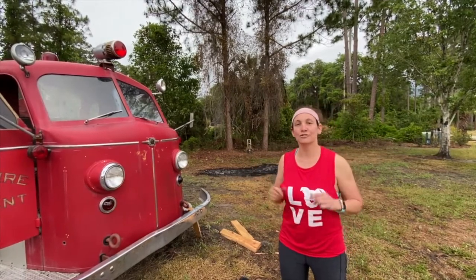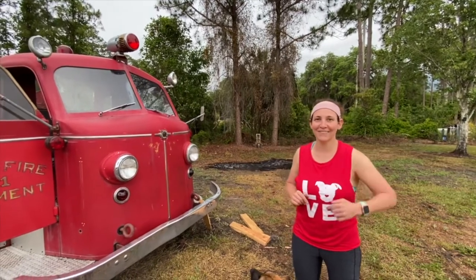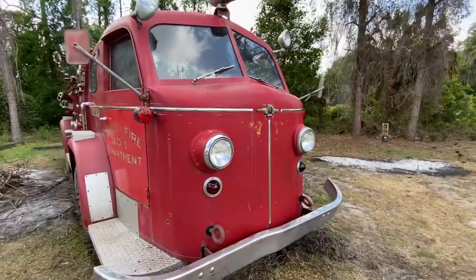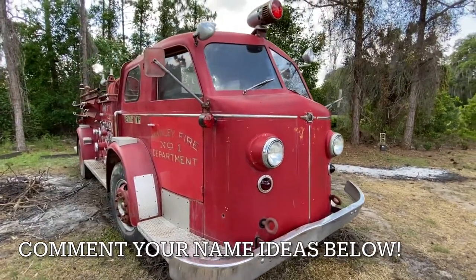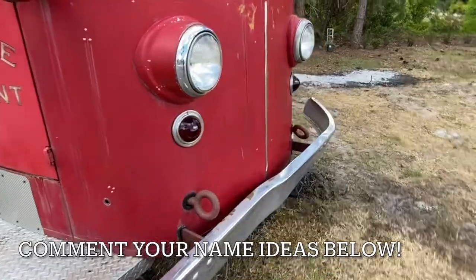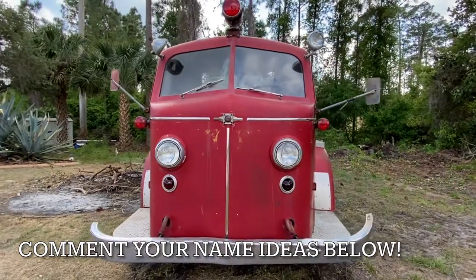One last thing — if you don't know that I'm training for a marathon, hop over to my other videos. So this is it. It needs a name. I'm thinking Ruby. I'm thinking Peanut. If you have a suggestion, let me know what you would name it.